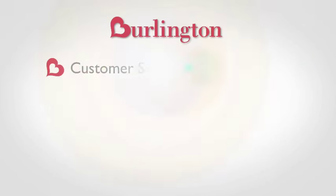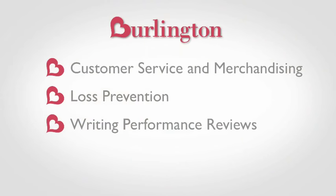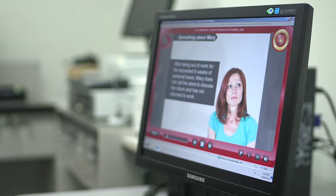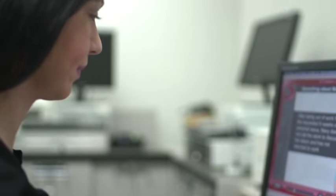Topics covered include customer service and merchandising, loss prevention and writing performance reviews, along with dozens of other topics. New or newly promoted associates use LMS to learn specific job skills, and we're adding new courses all the time.